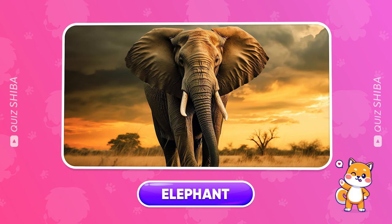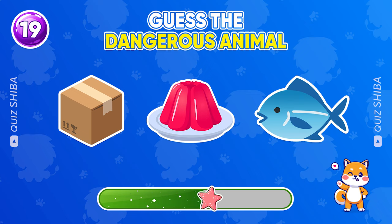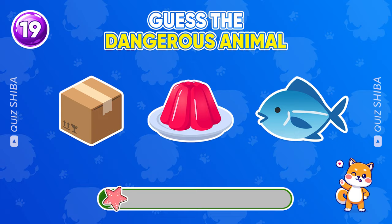And this one, can you guess? Box jellyfish.